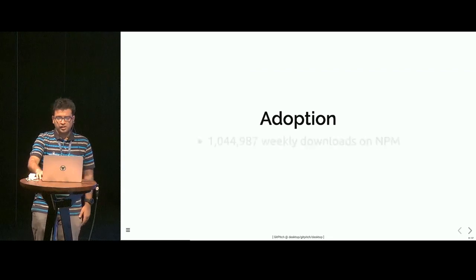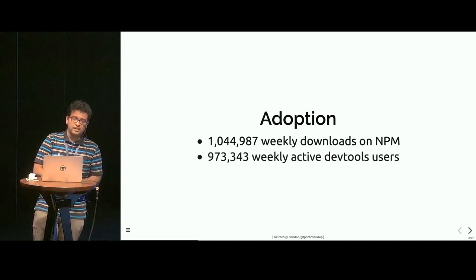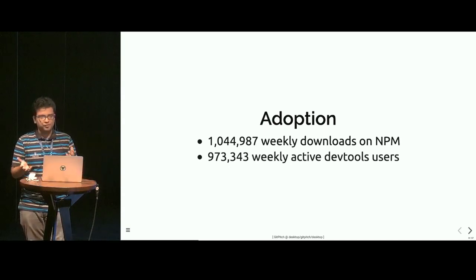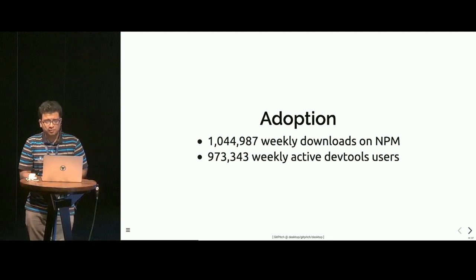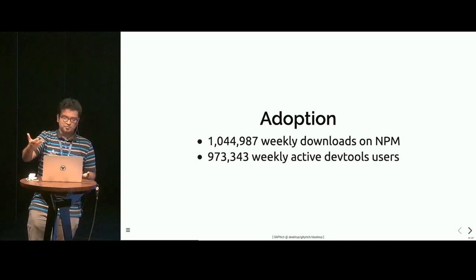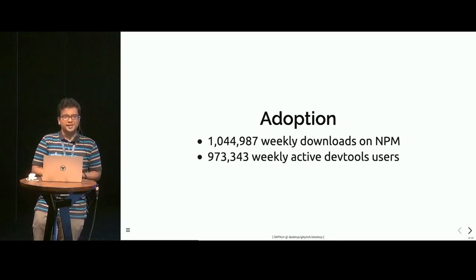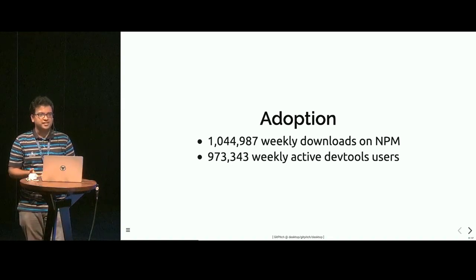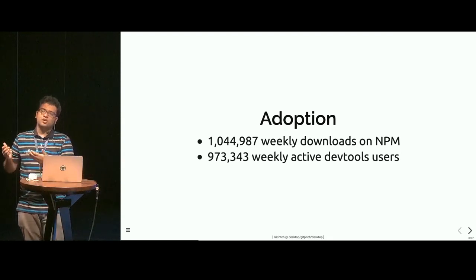Let's see some of the adoption numbers. Vue has over a million weekly downloads on NPM, and not only that, it has more than 900,000 weekly active DevTools users. DevTools is a browser extension which helps you in debugging. This number really represents a large group of the developer community, and from my point of view, this is more significant than the first number, because NPM downloads can include a variety of use cases — downloads from automated CI builds, robots, downloads of packages for analysis purposes, etc. But DevTools provide a leading indicator of what's going to come.